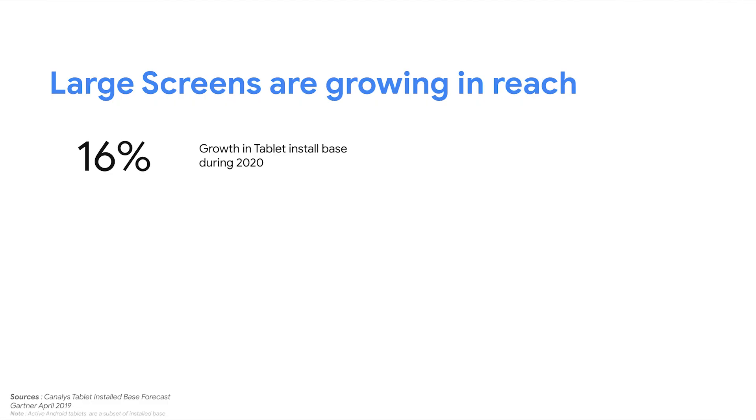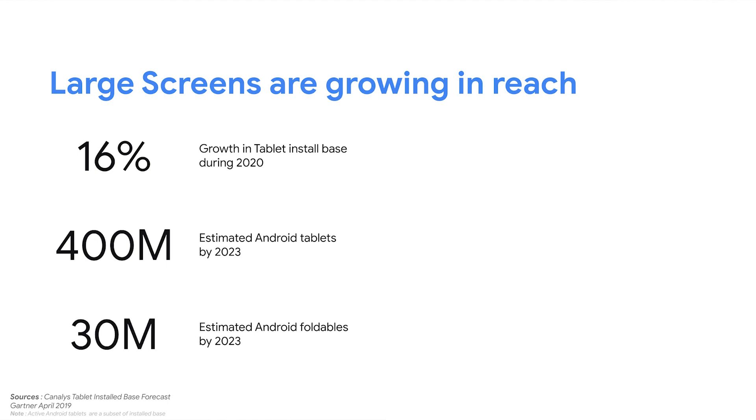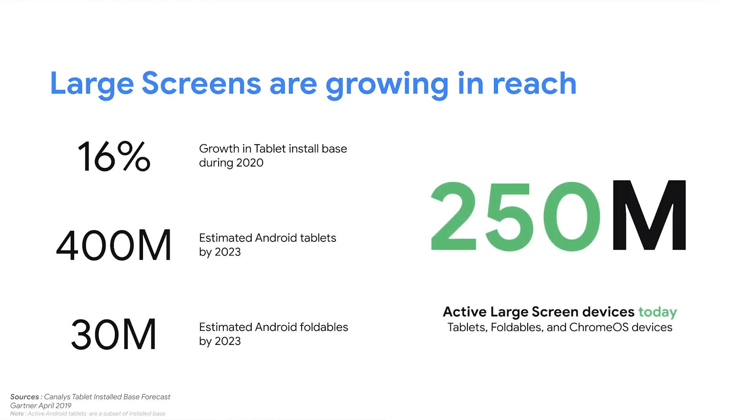Over the past year, we've seen device makers release exciting new foldable and tablet devices. Demand has increased as users are doing more than ever from these devices while at home. Tablet sales grew 16% in 2020, with analysts expecting more than 400 million Android tablets by 2023. Foldables are redefining what's possible on premium devices, with an estimated 30 million foldable devices in the next two years. Android apps can also run on Chrome OS, which has seen a surge of interest and is now the second most popular desktop OS. Altogether, an app today can reach more than 250 million active foldables, tablets, and Chromebooks by building for Android large screen devices.